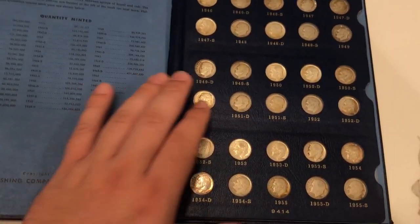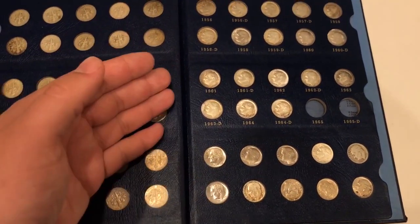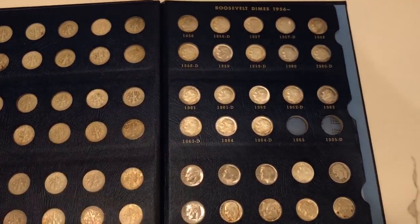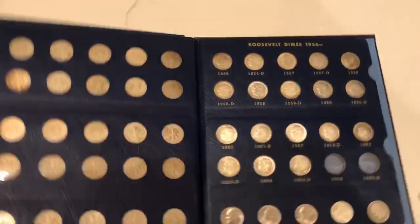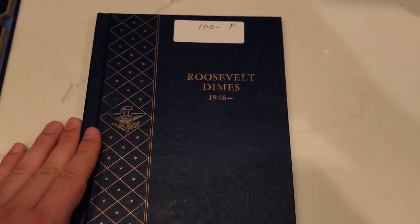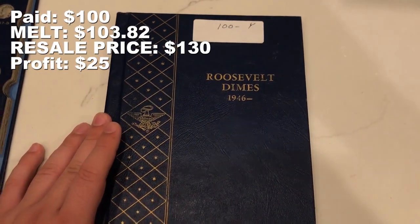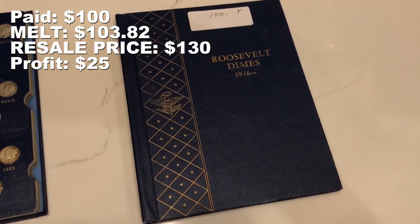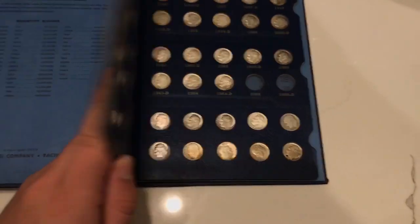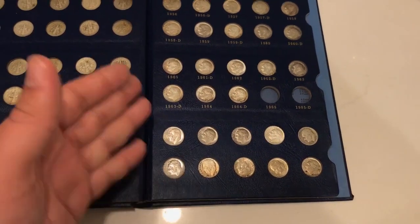Up next we have the Roosevelt Dime set. A lot of circulated stuff on the front page. On the second page you're seeing a lot of uncirculated stuff between the 60s and 70s — most of these are uncirculated on the second page. We paid $100 for this set and based on just the silver content, there was a total of 58 dimes. I'll give you guys the math of what we're going to make on this set — not the most, but something interesting. I haven't really checked for full torch or better grades in these yet, so I'll end up doing that before I sell the set.